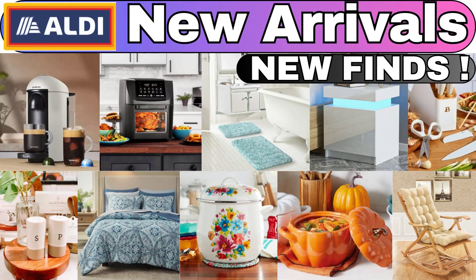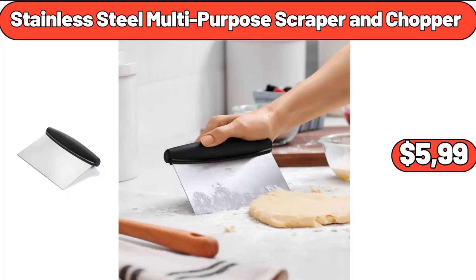Hello everyone, let's take a look together at the discounted products at Aldi Market. Stainless Steel Multipurpose Scraper and Chopper, $5.99.